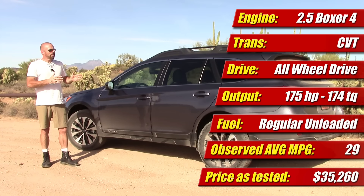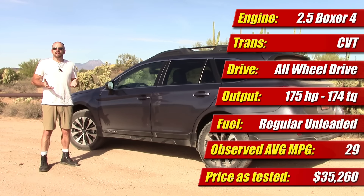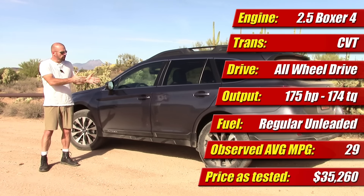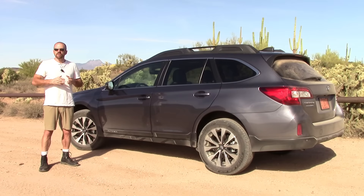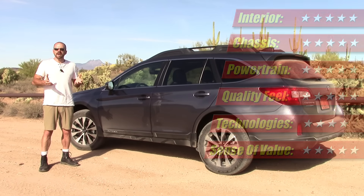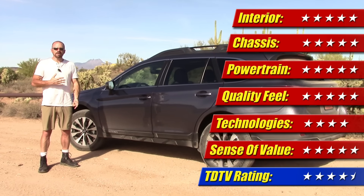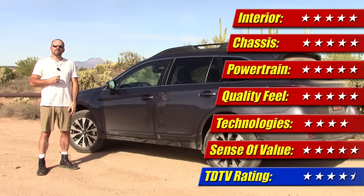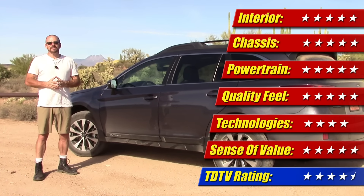It really is a great package. Pricing on this one is $35,000 and some change. You can get into this thing for well less than $30,000 if you don't go with the Limited and all the options, and you still get the same driving experience and the same off-road capability. That's a great deal — value gets five stars. When you put that with everything we've already talked about, we're at five stars for the review. I'm Sam Hamart for Test Driven TV.